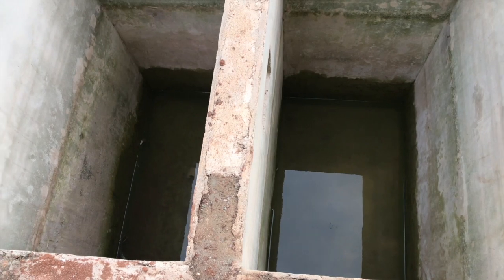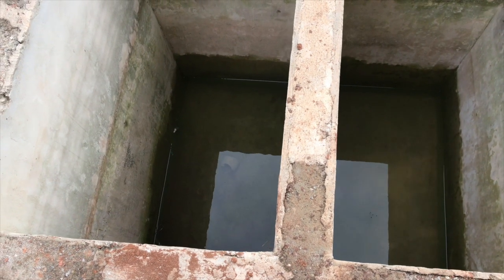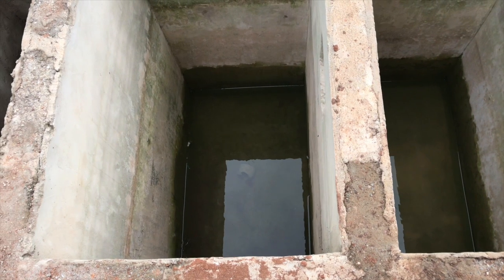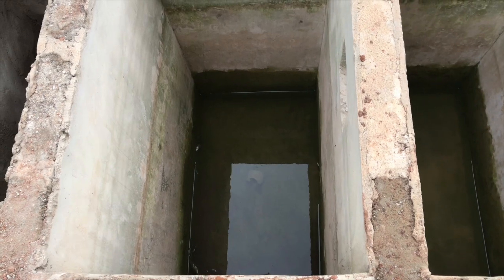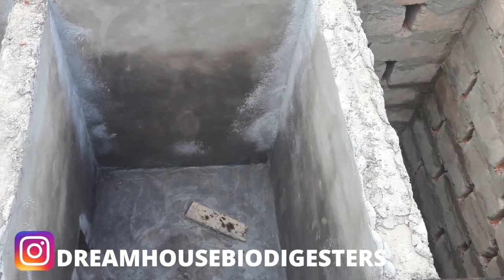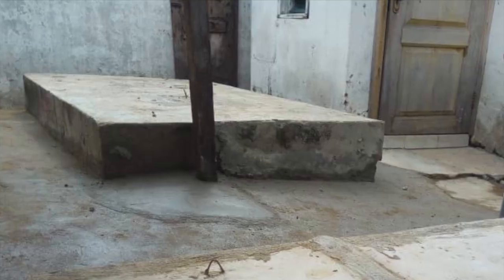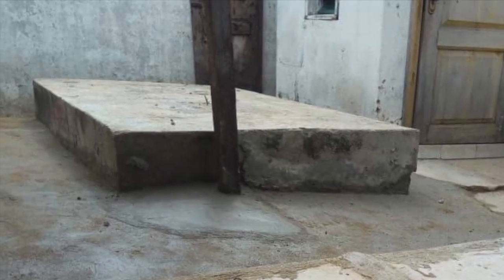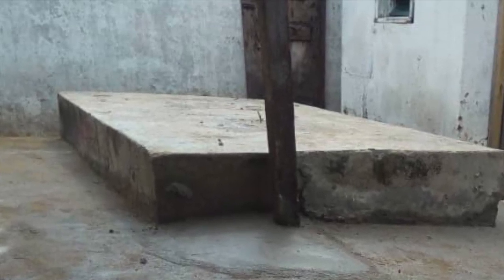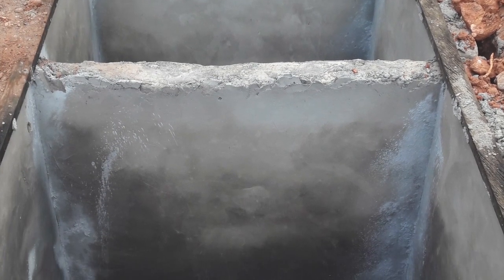The longer the human waste stays in the septic tank, the better it breaks down. It settles at the base, the water overflows into the next chamber, and then goes into the soak away. You also need to take the environment into account — the more sandy the soil, the better. Clay soil is not bad, but a waterlogged area increases the risk of leakage.